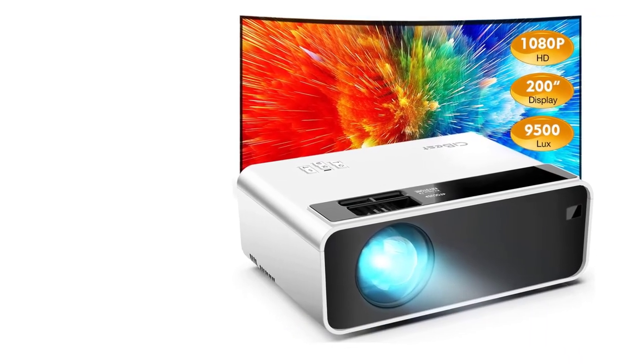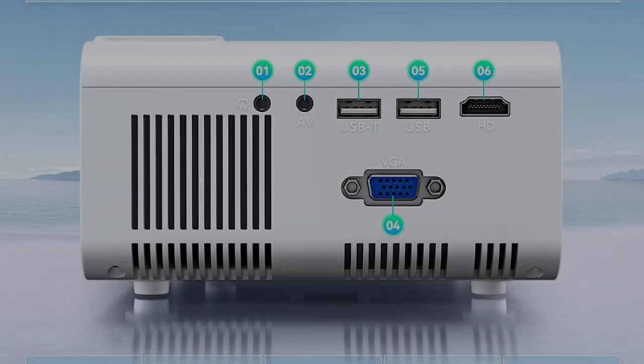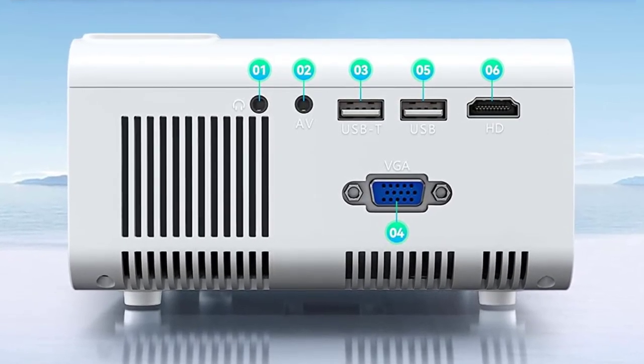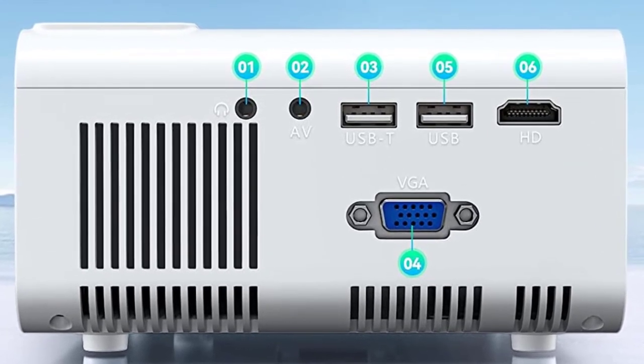Talking about its connectivity, you get AV, TF, VGA, and HDMI ports. It means you can connect it with multiple gadgets, including your laptop, computer, smartphone, and even gaming consoles to convert your bedroom into a gaming room.